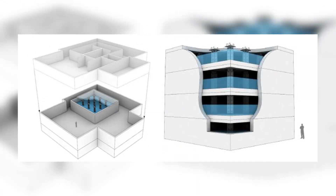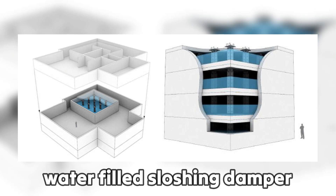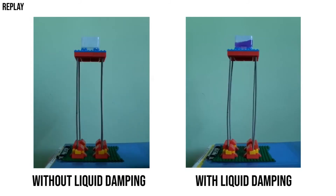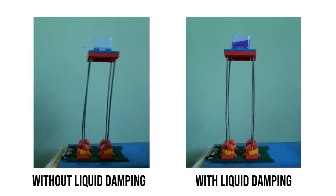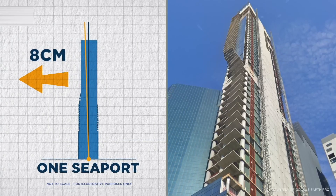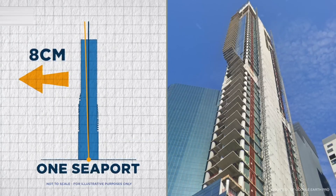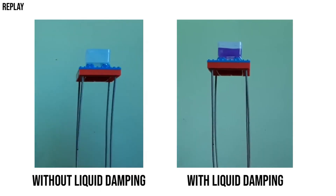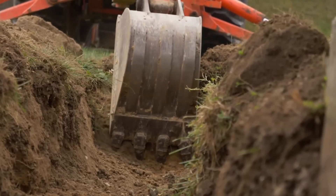In order to counter the sway of the building, engineers have installed water-filled sloshing dampers at the upper floors. These dampers are designed to absorb lateral movement, reducing the building's swaying during strong storms. However, while they fix the swaying problem, they do not address the underlying issue — the tilt itself. While the dampers do great against the sways, they need regular maintenance and adjustments to remain effective for longer periods of time.